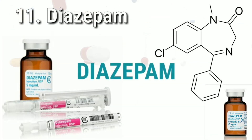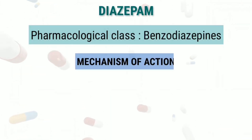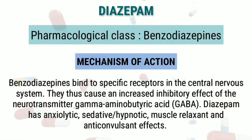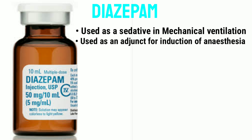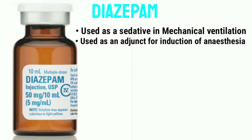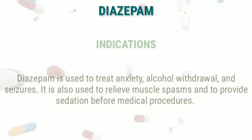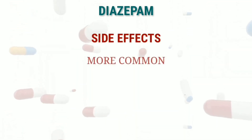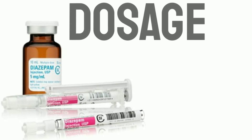Diazepam is a long-acting benzodiazepine. It works by increasing seizure threshold and inducing amnesia and sedation. It is used for sedation in intubated patients receiving mechanical ventilation, induction of anesthesia, and most commonly to treat anxiety, alcohol withdrawal, and seizures. Issues with muscle control and coordination are a major side effect.